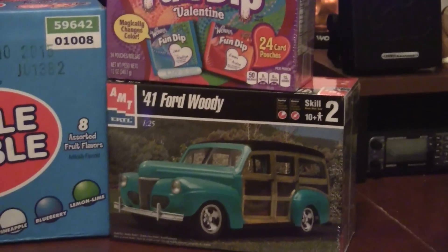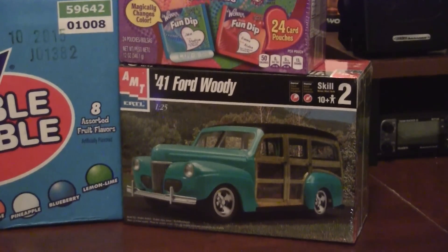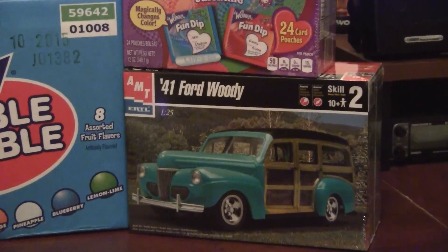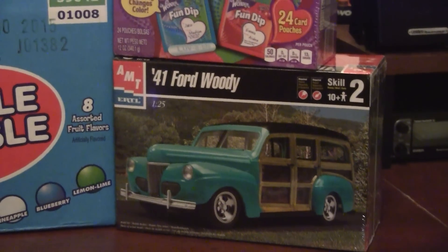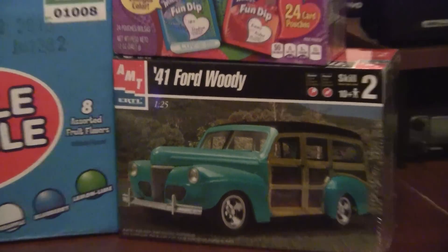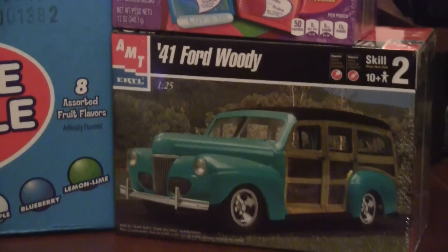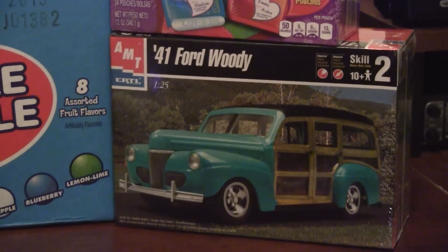She said, here's a model I wanted to get you. When she picks models, it's stuff that she finds interesting. The thing about this kit is she knows I also do woodworking, so she thought this is probably a neat kit. She likes the look of the car and stuff. I was pretty amazed.